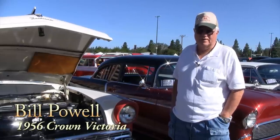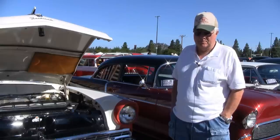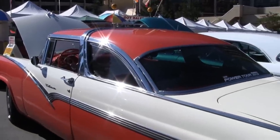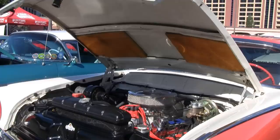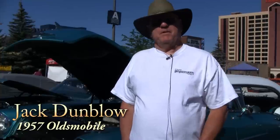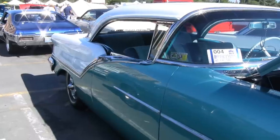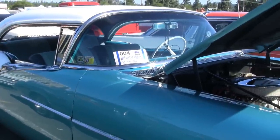My name's Bill Powell. I'm from Anna, Texas, which is north of Dallas. We drove up from there — about 1,700 miles. The car is a 1956 Crown Victoria Ford with a 302 high-performance roller engine and an AOD automatic transmission, complete and restored. Hello, I'm Jack Youngblood from Pottsboro, Texas, which is a little bit north of Dallas. I've got a 57 Oldsmobile. We drove from Texas up here, and it's been upgraded to modern drivetrain and stuff — nice riding.